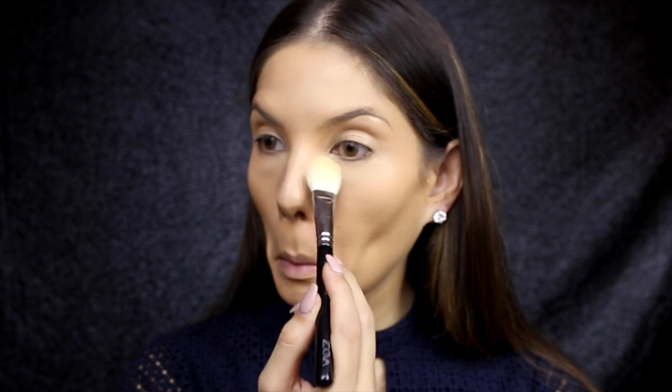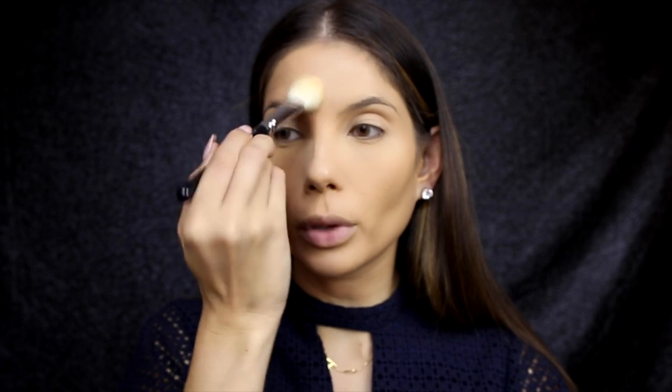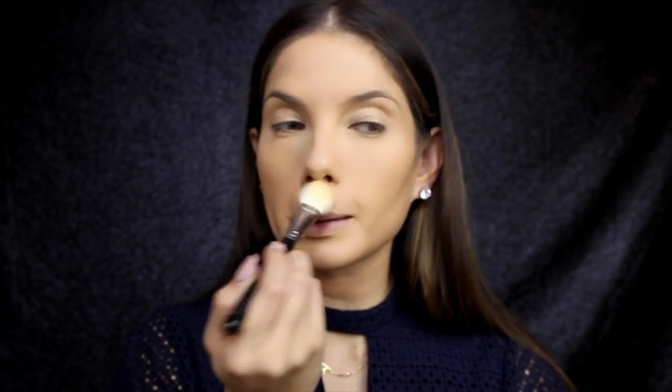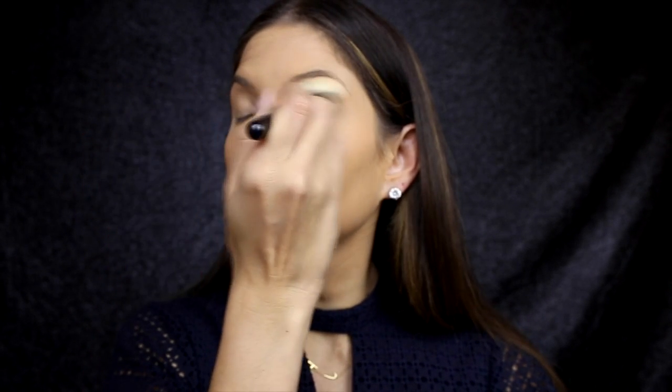Now that we've applied the cream concealer and cream foundation, we want to set those areas in place. I use Agent Zero Shine by Benefit to set the under-eye area and the places I get quite oily throughout the day. I apply a generous amount underneath the eyes, around the nose, down the nose, and up into the forehead. I also apply it on the chin and around the mouth. Whatever you have left on your brush, just brush it over the eyes to help set the concealer applied earlier.